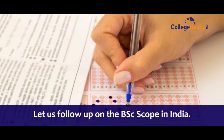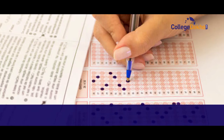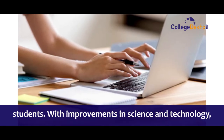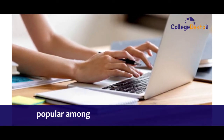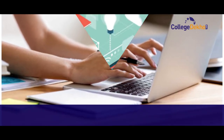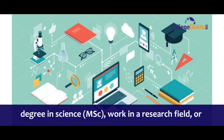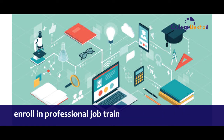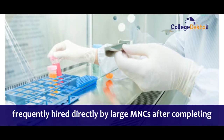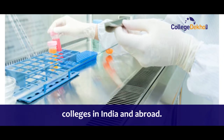Let us follow up on the BSc scope in India. After 12th grade, the BSc course is one of the most popular academic degree programs among science students. With improvement in science and technology, BSc scope in India has become popular amongst other degree programs. After completing this degree, science students have a variety of possibilities — they can pursue MSc, work in research fields, or enroll in professional job training courses. Students are frequently hired directly by large MNCs after completing their courses at reputable institutions in India and abroad.